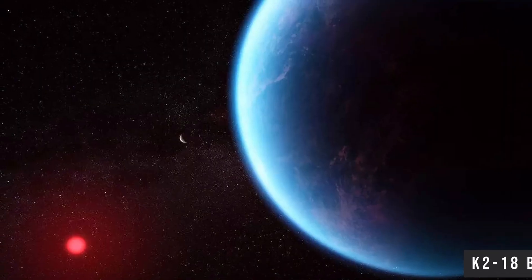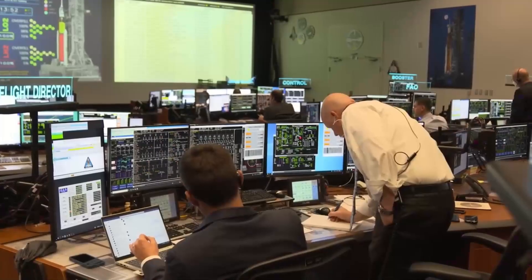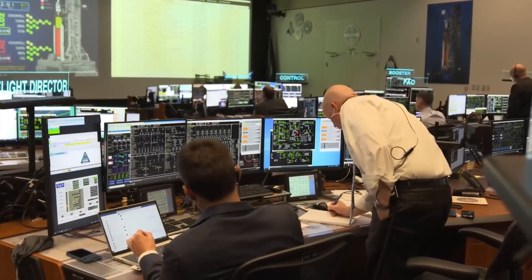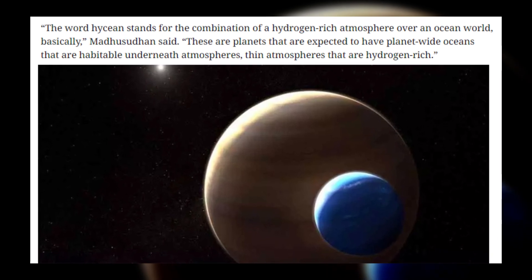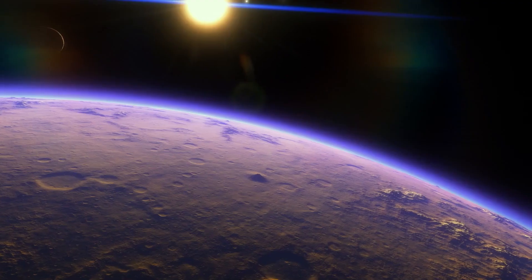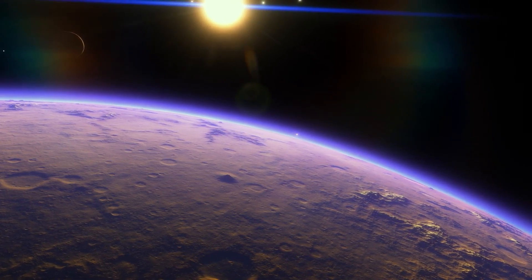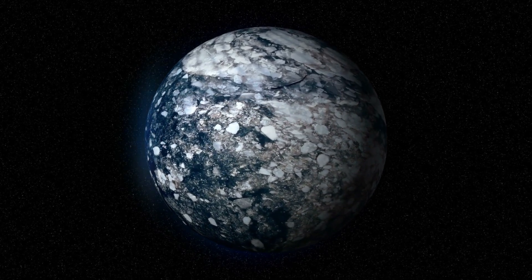While planets such as K2-18b remain largely enigmatic, some space researchers are optimistic about their potential as sites to uncover life. Madhusudhan emphasized: "Our research highlights the need to explore a variety of potentially habitable settings when looking for life beyond our planet. While traditionally the quest for extraterrestrial life has been centered on smaller terrestrial planets, the expansive Hycean planets present a more favorable environment for atmospheric studies."